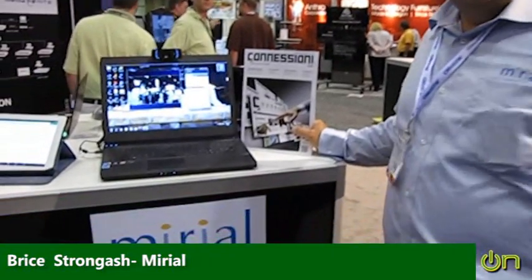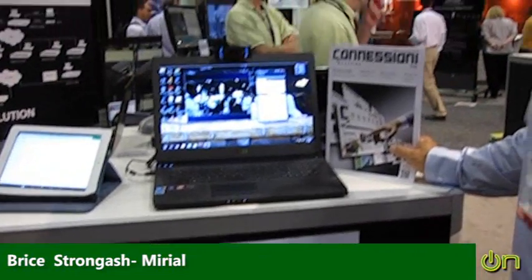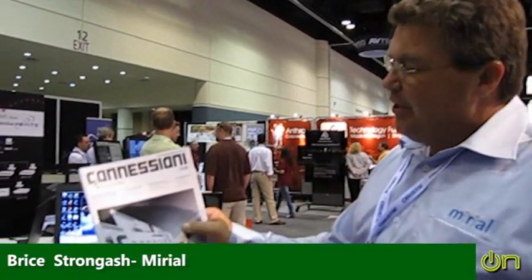Hi, I'm Bryce Drogosh. I'm the VP of Sales for the Americas for our Italian-based company, Miriam. We're a 12-year-old company based in Milan, and we develop and deliver desktop and mobile video conferencing solutions. We're here at Infocom with some of our partners in our booth, and luckily working with Emission.